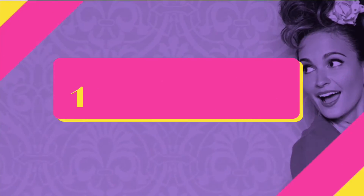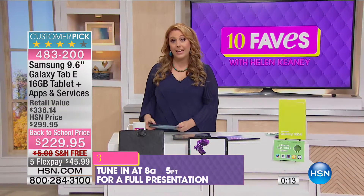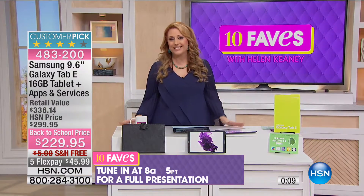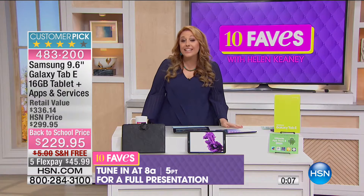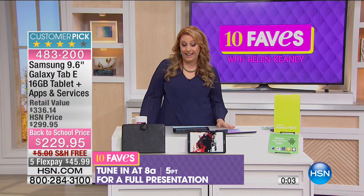We're going to do a full presentation at 8 a.m. This is an HSN exclusive bundle, a customer pick, at a great sale price — $70 off. It's part of our big back-to-school event, with free shipping and handling.